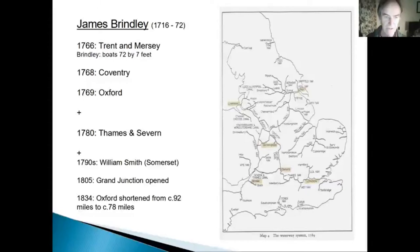By 1780 — Brindley died in 1772, so he didn't see the completion of his great vision, but it was carried on by others. I've just mentioned William Smith as a bit of a spoiler for your next talk, because canals have a very important influence on Smith. When he was surveying the digging of the Somerset Coal Canal in the 1790s, he had this brainwave about geological strata. I'll say no more, because that's your next talk.